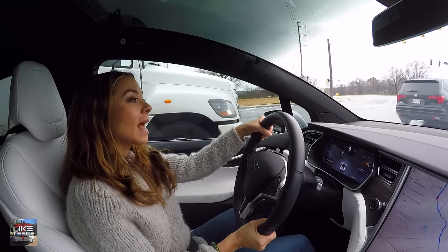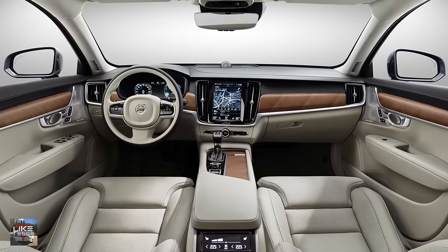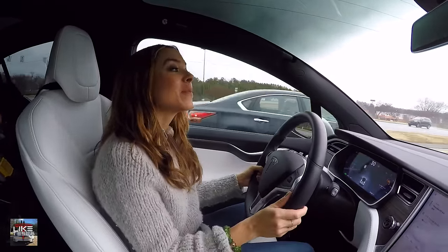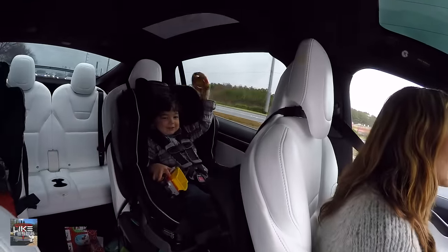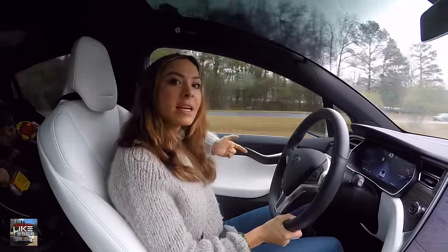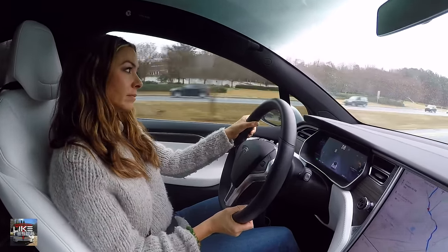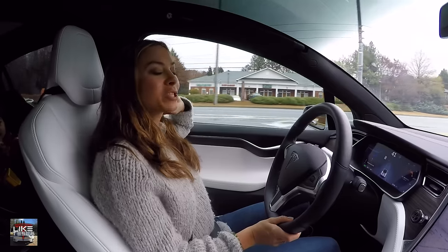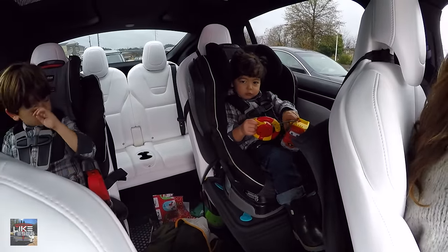A Volvo XC90 just went by — that's always been the car Kim wanted before Tesla came out. She'd get it if it were electric, but there's only a partial hybrid version that gets about 14 miles on a charge before the gas kicks in, and it's somewhere in the mid-80s to close to $90,000. Fourteen miles of electric range is kind of a joke.